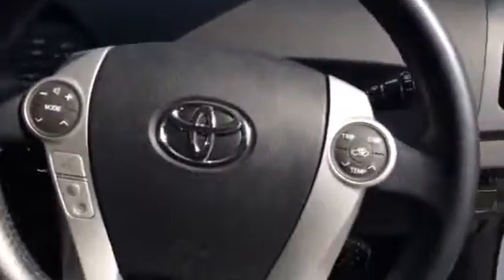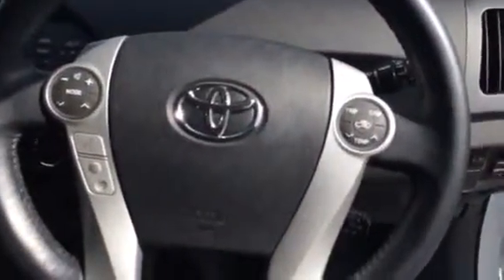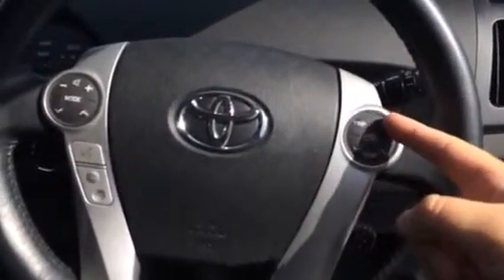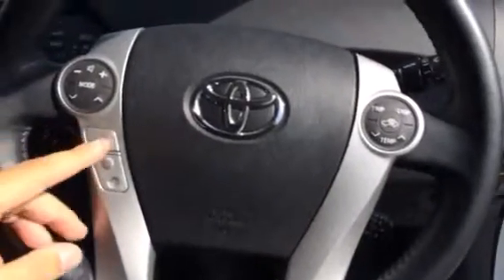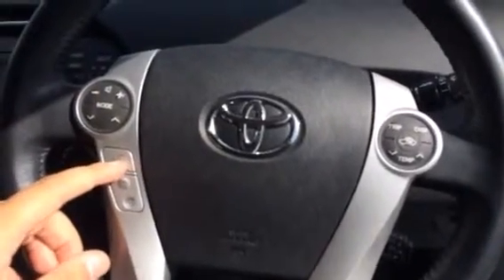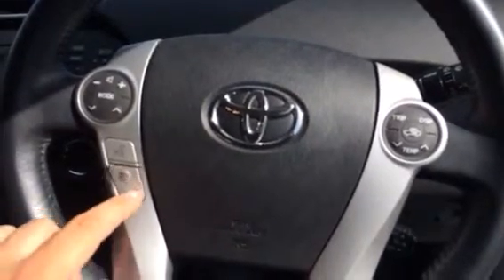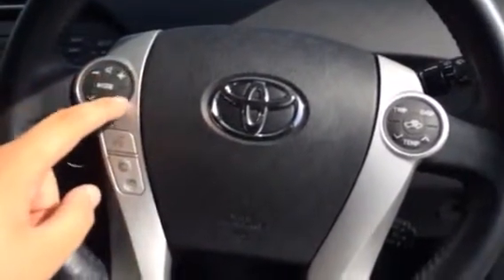We'll look inside. The steering wheel's got all the controls you need — temperature just there, display, and trip. On the other side you've got your voice activation and your phone buttons just there, and sound up here.